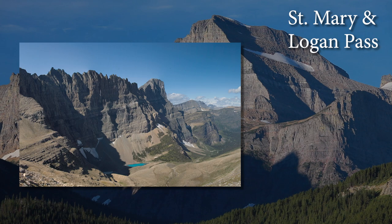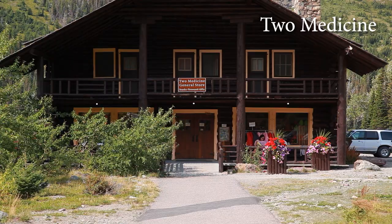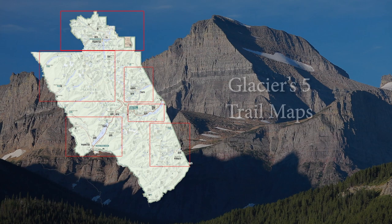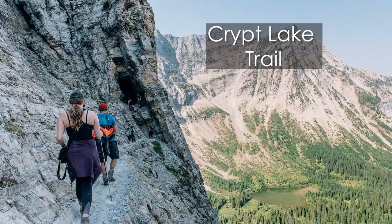Two Medicine is in the southeast part of the park. From the time the park opened in 1910 until the Going-to-the-Sun Road was completed in 1932, most park visitors arrived by train in the nearby town of East Glacier. Today, Two Medicine is less crowded than the other areas of the park, which is kind of odd because it has some amazing trails. Glacier's sister park, Canada's Waterton Lakes, is another area worth visiting — home of the Prince of Wales Hotel and the awesome but very difficult Crypt Lake Trail.